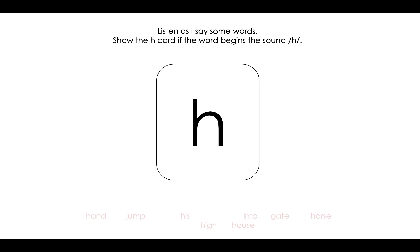Last one: horse. Does horse begin with the sound /h/? You're right, it does. Horse begins with the sound /h/.